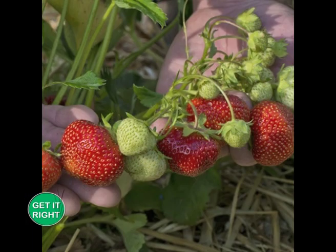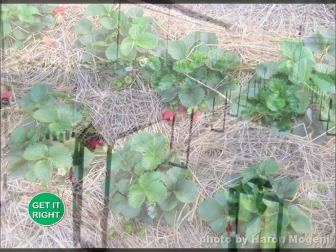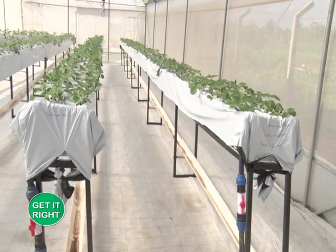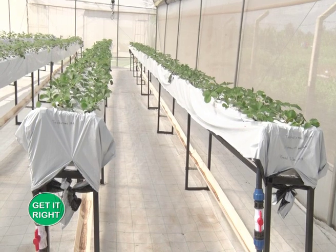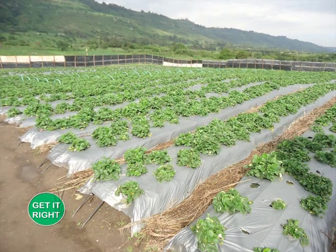Strawberry farming in Kenya is done outdoors; however, for better performance, greenhouses are recommended because they protect the plants from excessive weather elements, pests, and diseases. When selecting a site for strawberry farming in Kenya, choose an area with adequate, well-distributed rainfall of about 1200 millimeters annually.